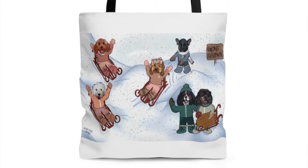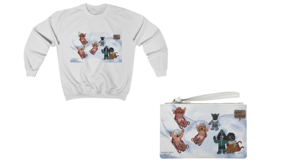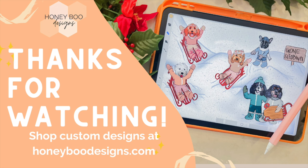It was so fun putting this theme on all of the different merchandise. We have them as totes, mugs, sweaters, and clutch bags, and they are still available for purchase at my shop at HoneyBooDesigns.com. Check it out if you'd like to get your own Team Maggie design. Thank you guys so much for watching — I really appreciate all your support, and don't forget to subscribe if you'd like to see more.